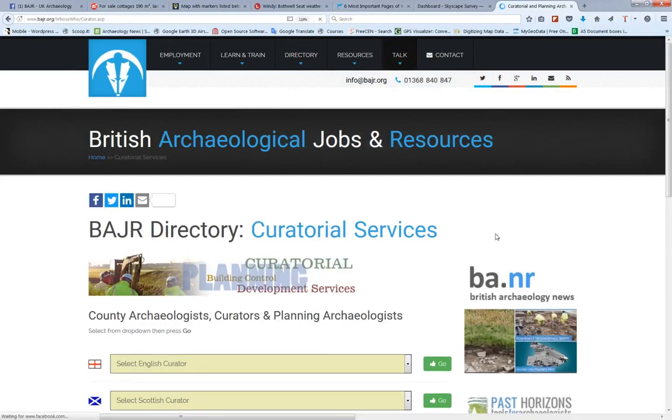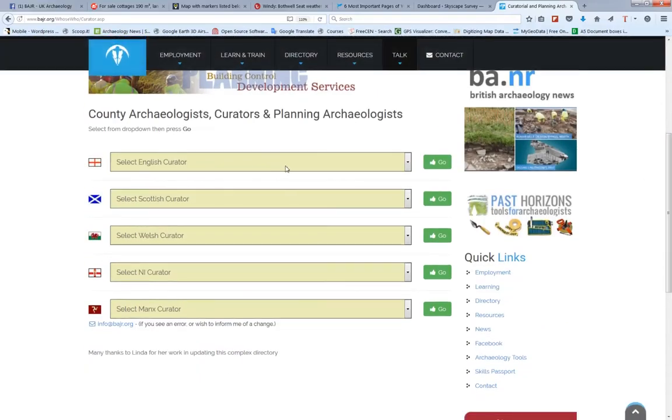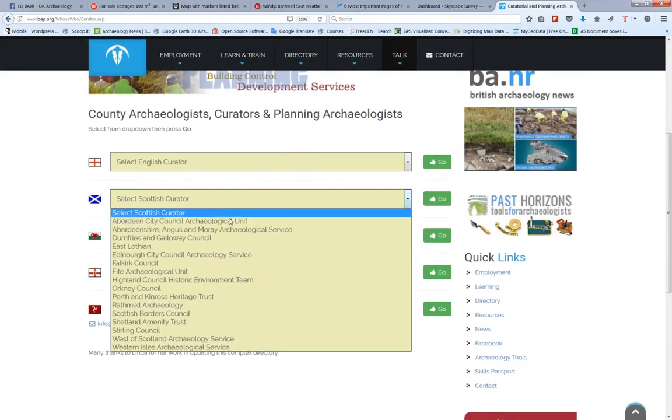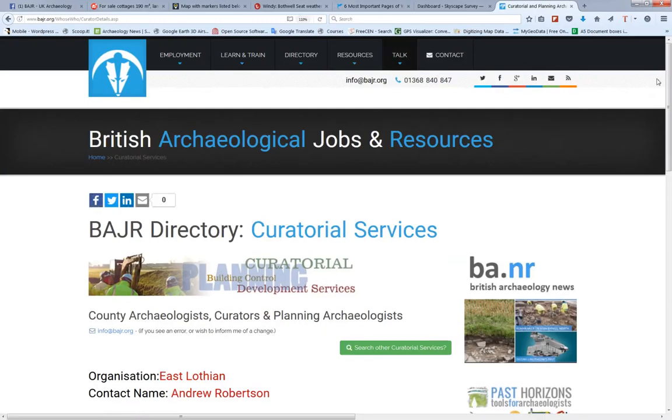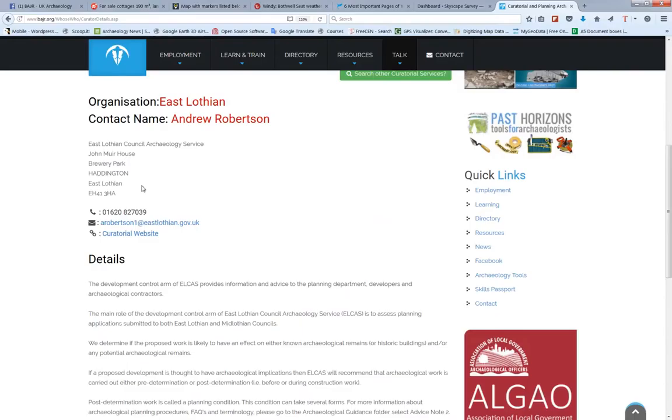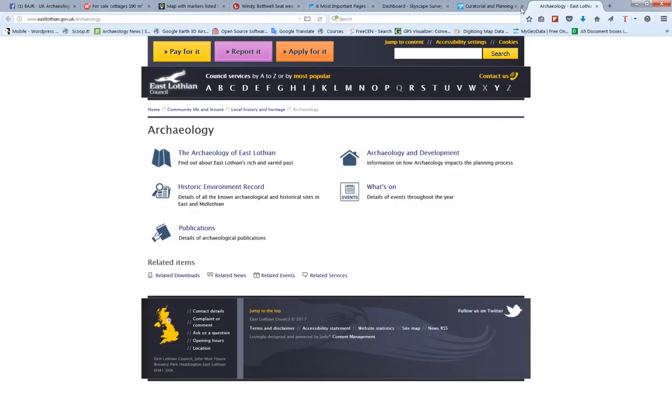Curators — I use this quite a lot. I need to get in touch with the right curator in the right place. I'm always getting in touch with East Lothian. Here we have all the details I need for the East Lothian Archaeology Service, so I can phone up, I can email, I can even go to their website as well. Let's see if it's still working — it is, that's good.